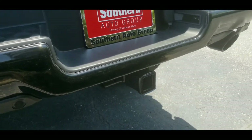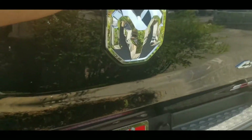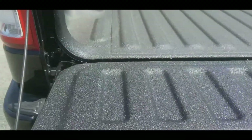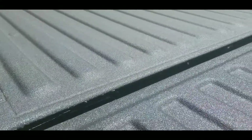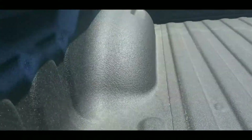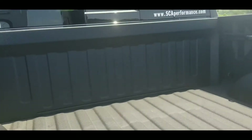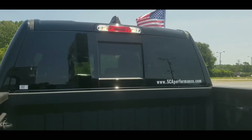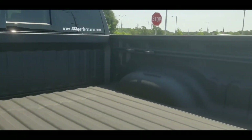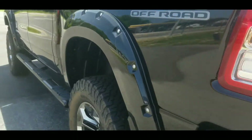Got your blacked out tailpipes there, tow hitch right here, backup cam right here. I believe this is probably like a duro mat — tough as hell. Got your LED lights back there.